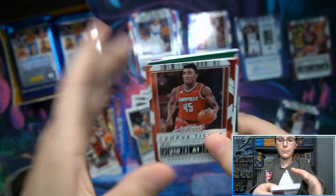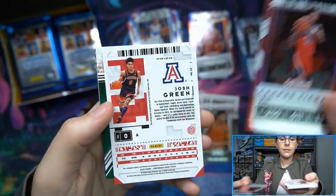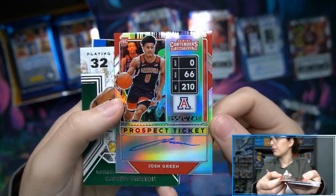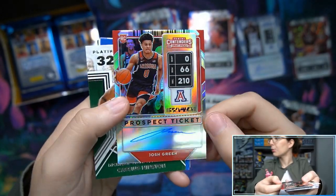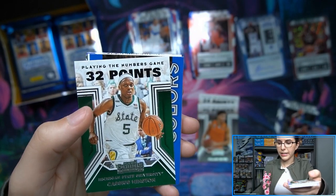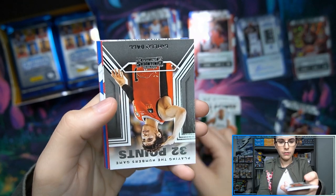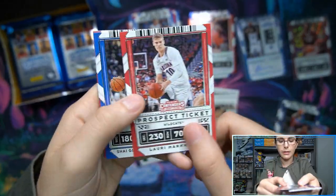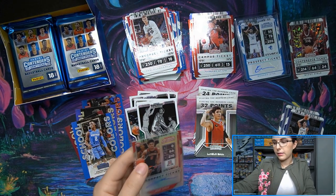John Morant - campus tickets Donovan Mitchell, DeAndre Ayton campus tickets. We have Josh Green on-card prospect tickets autograph - silver prism optic style card, might be a holo prism. That is cool - an on-card Josh Green autograph. So we've had a ticket stub auto and an on-card auto in one box, very nice so far. And here's a LaMelo Ball playing the numbers game insert - he's one of the six people on the front of the box.